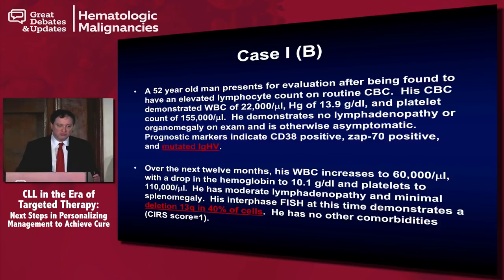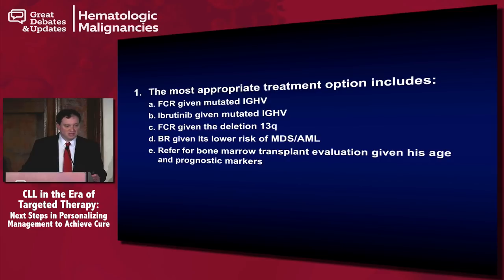Now we've changed the patient to a mutated immunoglobulin gene and made him a 13Q-deleted patient — so this is a patient with a much better prognosis. This really is a personal opinion, so there's no single correct answer. I think either ibrutinib or FCR would be arguably appropriate choices. I myself would choose ibrutinib because I am concerned about the long-term sequelae of FCR. But with an honest conversation about six months of therapy offering a 50% chance of being free from progression, that's certainly something up to the patient to consider.